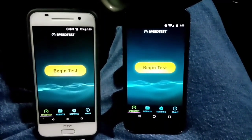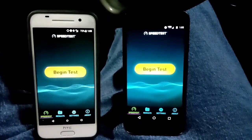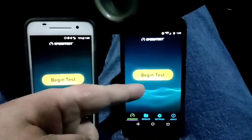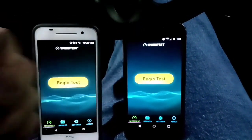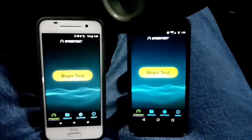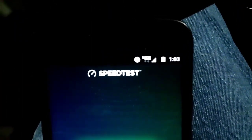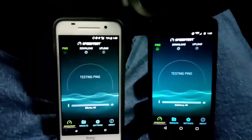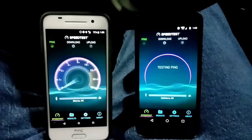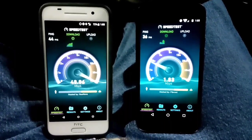Hey, what's going on y'all, RJ here with CV Tech. Tonight I want to be doing several speed tests between Boost Mobile and Verizon Wireless. On the left we have the HTC 1 A9, on the right we have the Moto G4 Play. Looking up here you'll see I got right at full LTE on Boost and full service 4G LTE on Verizon. The GPS is on on both devices, so let's go ahead and run this test.